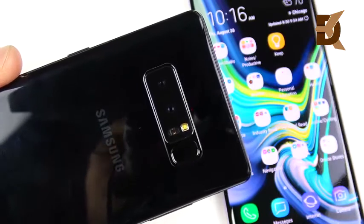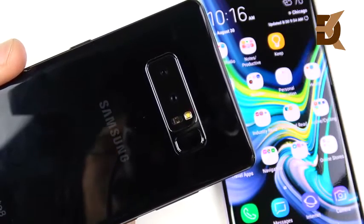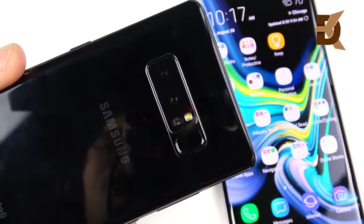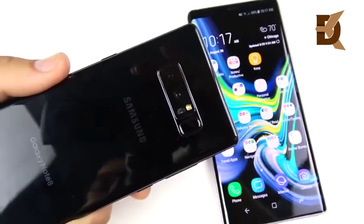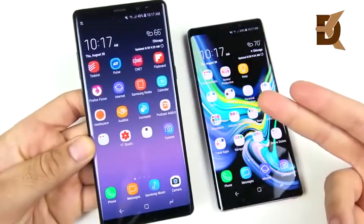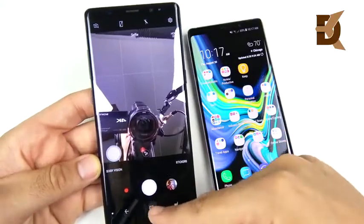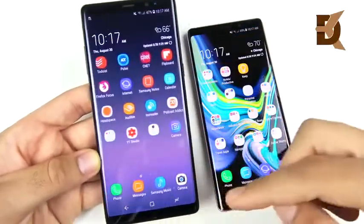The Note 8 camera was a beast: 12-megapixel dual OIS, f/1.7, 26mm wide angle, with 2x optical zoom at 52mm — a really good camera. It could shoot 4K at 30fps, and I was even able to use the Google Pixel camera app on it to get even better photos. Overall the Note 8 has great hardware.